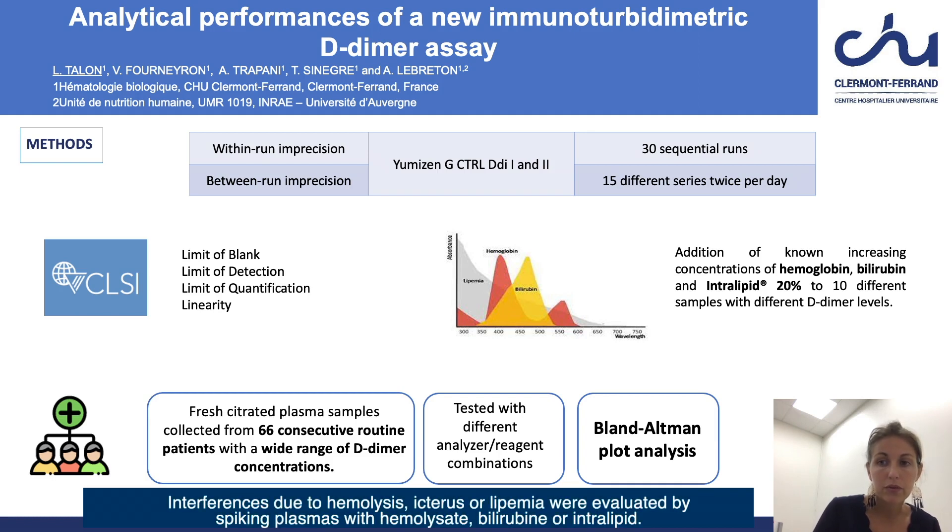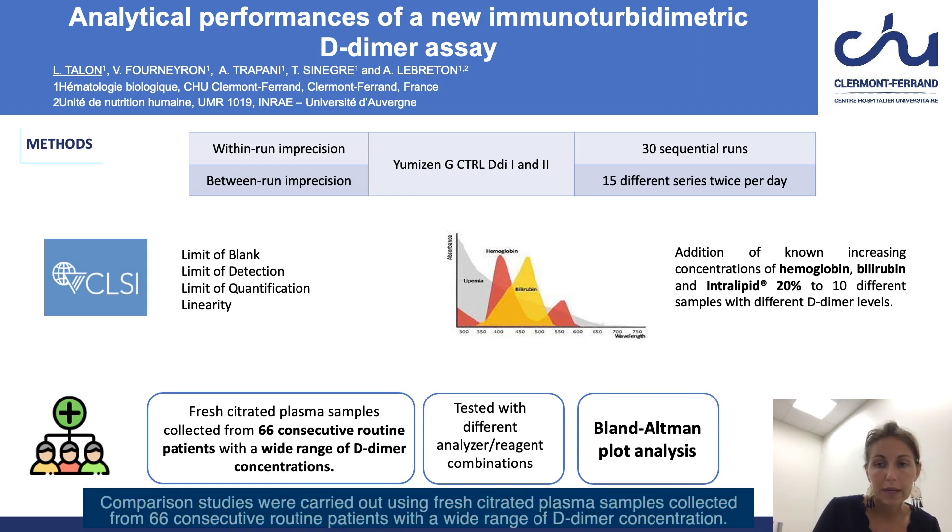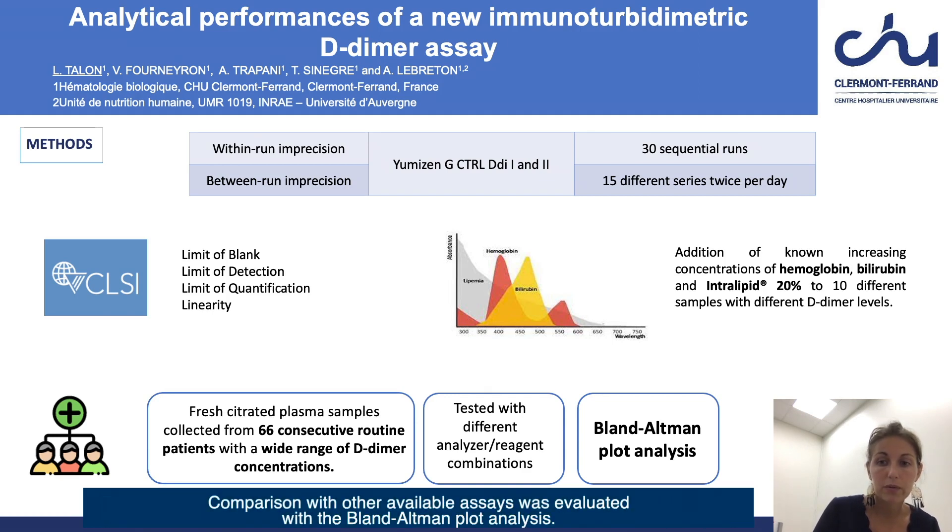Interferences due to hemolysis, icterus, or lipemia were evaluated by spiking plasmas with hemolysate, bilirubin, or intralipid. Comparison studies were carried out using fresh citrated plasma samples collected from 66 consecutive routine patients with a wide range of D-dimer concentrations. Comparison with other available assays was evaluated with the Bland-Altman plot analysis.